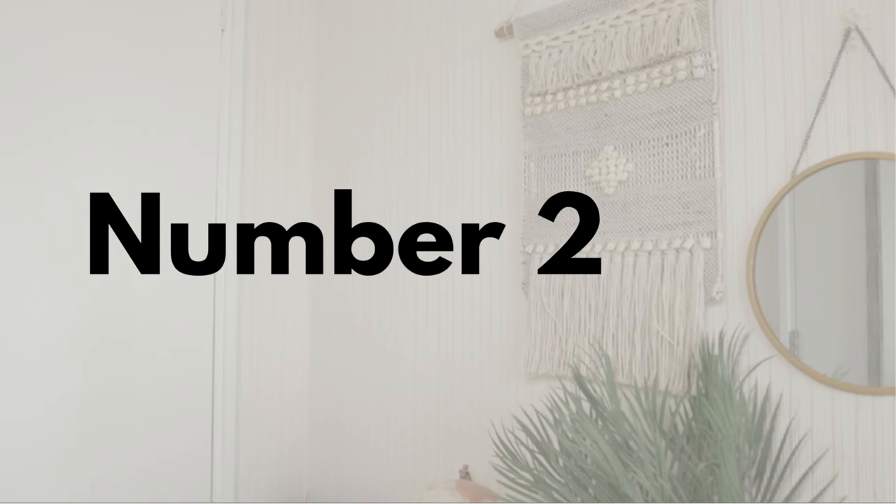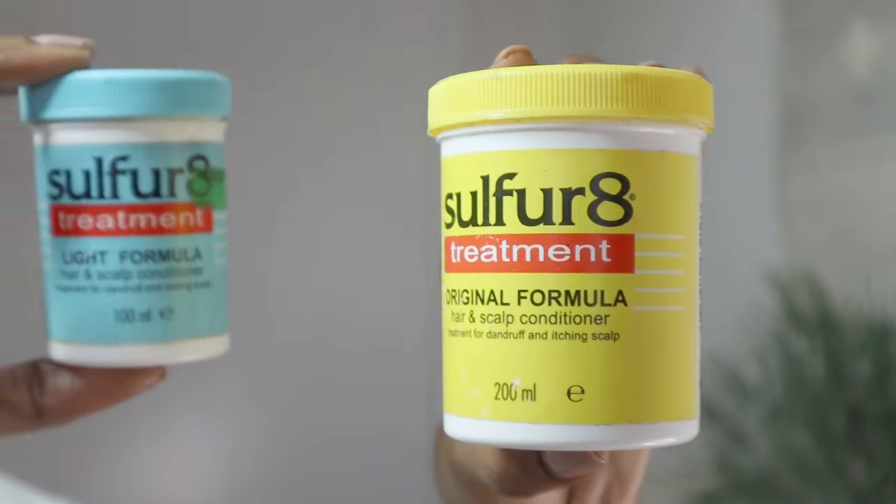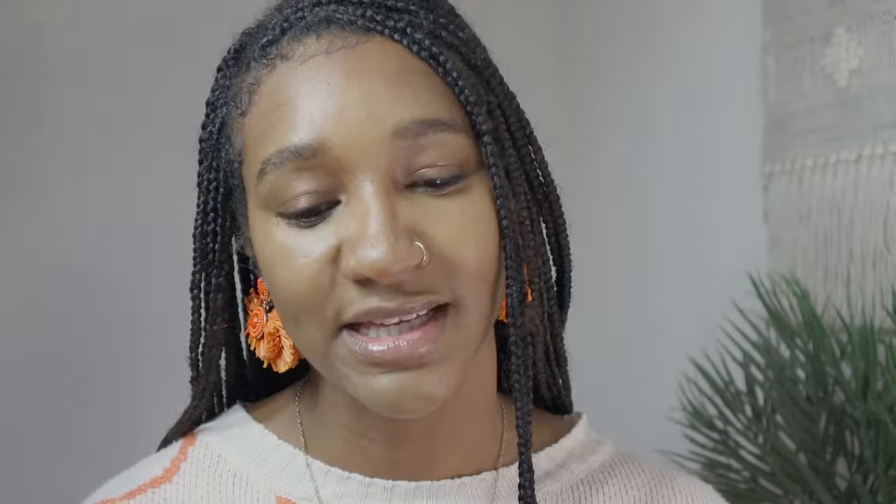Moving on to number two. I know there's a lot more I could mention in this list, but I couldn't leave these ones out — and these are the Sulfur 8 treatments. I'm going to be very honest: I hate the smell of these. This one, the light version, is not so bad. It is good for the hair — I have seen improvements in my hair: less breakage, more length retention, but not for a sustained period only because I couldn't stomach the smell.